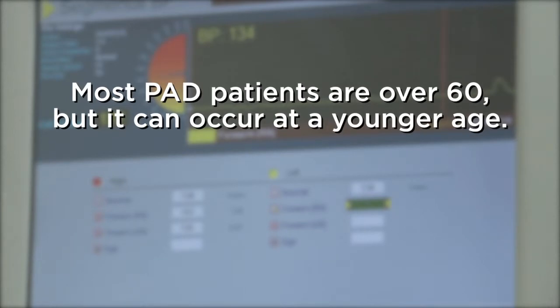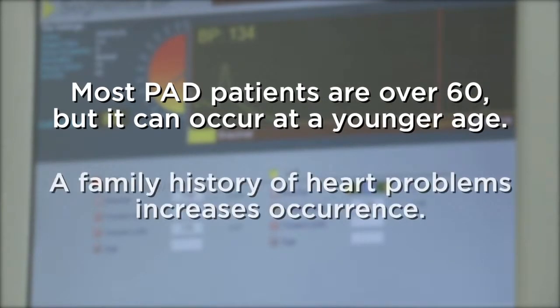Most PAD patients are over 60, but it can occur at a younger age, particularly in those with a family history of heart problems.